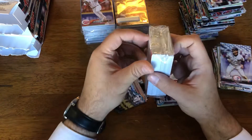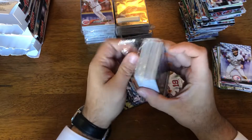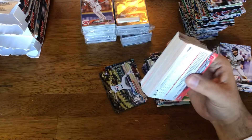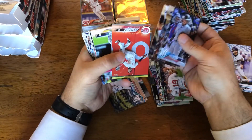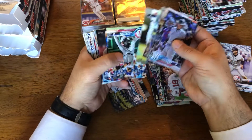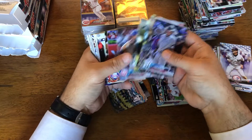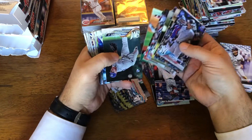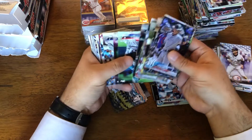This is quite enjoyable at this point — pulling rookies, pulling decent inserts, decent parallels. So far this product is being solid, as it usually is. And a horror rookie — I really want to see what he does when he comes back. Clint Frazier — put him aside.